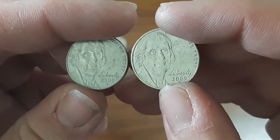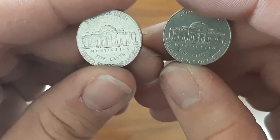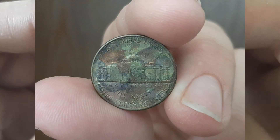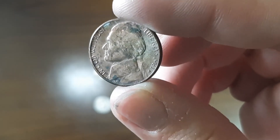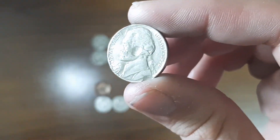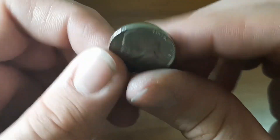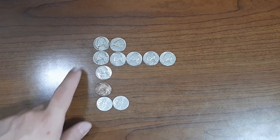I managed to find two more 2009 Denver nickels — found one of them in roll number nine. Next is this very toned nickel, a 1981 Denver. And this miscellaneous find — it somehow has these little spots; I don't know how they ended up there, but they did. It's a 1978 Philadelphia.